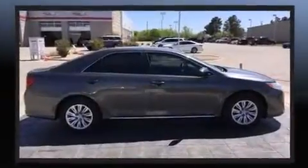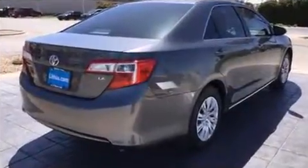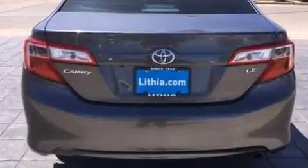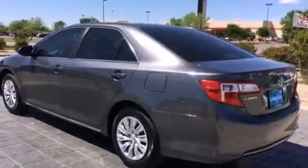Top features include power windows, one-touch window functionality, a tachometer, and much more. Premium sound drives six speakers, providing you and your passengers a sensational audio experience.